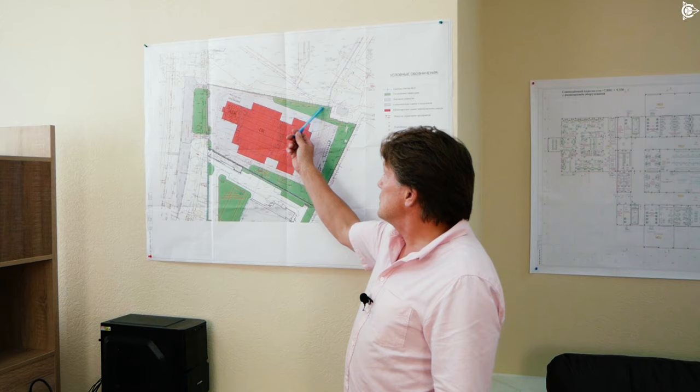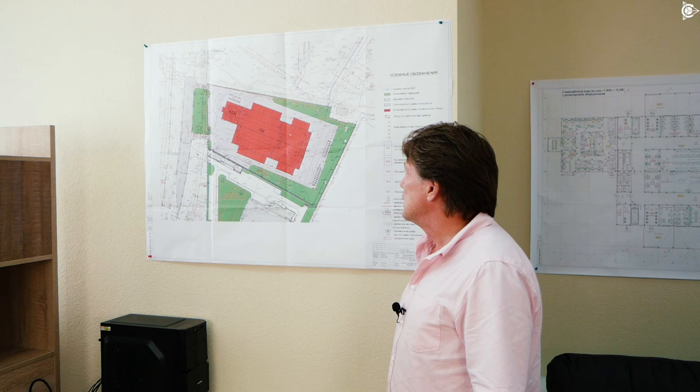The innovative sander will be constructed on site number 16 in the Special Economic Zone. This is the site — it's allocated here about 20,000 square meters, that's a bit more than two hectares.